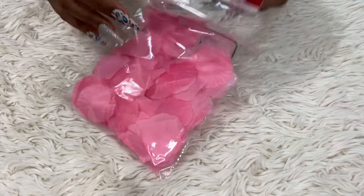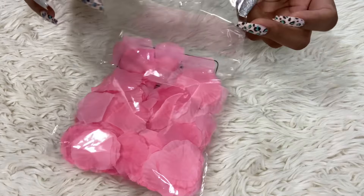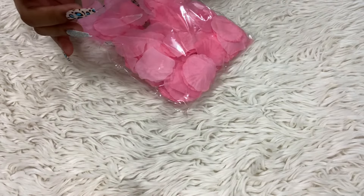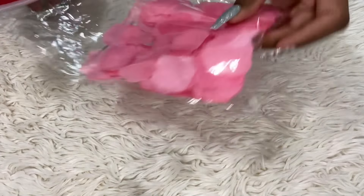I got some of these because I put them in my bathtub when I do my self-care. I found some purple ones and some pink ones — these are the rose petals. You get 300 pieces, and these are the pink rose petals. I did buy these.